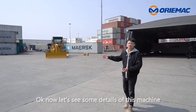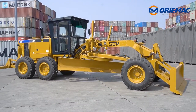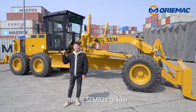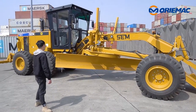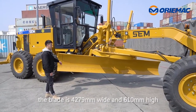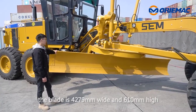Now let's see some details of this machine. This is the SCM921 grader. The SCM921 grader's operating weight is 16 tons. The blade is 4279 mm wide and 610 mm high.